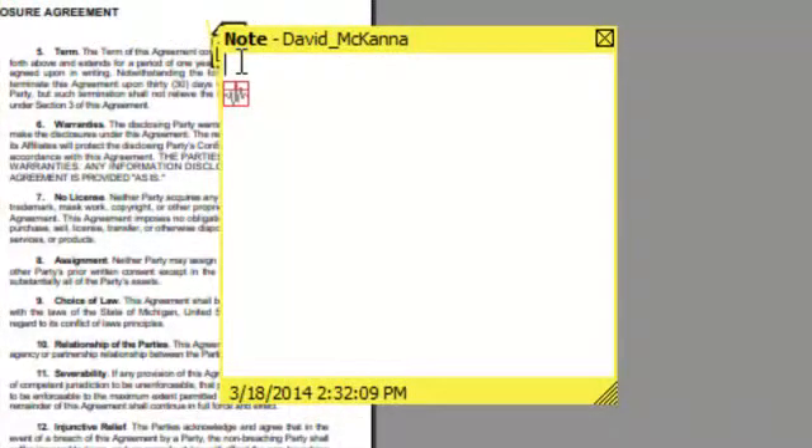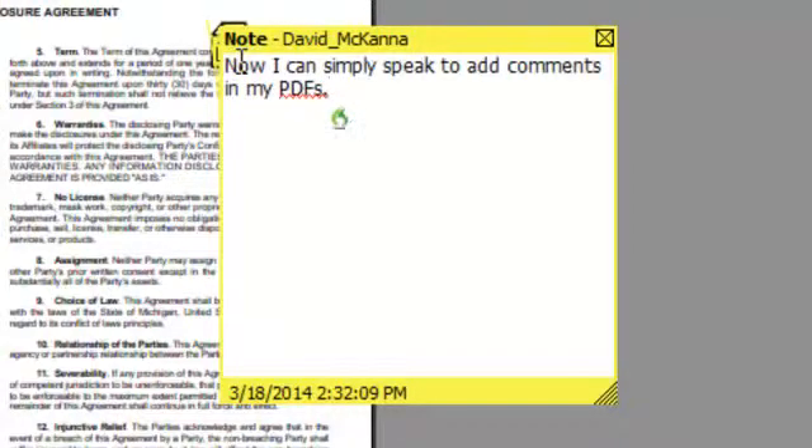Now I can simply speak to add comments in my PDFs, period. Next line. Next line. With Power PDF, it's just that easy, period.